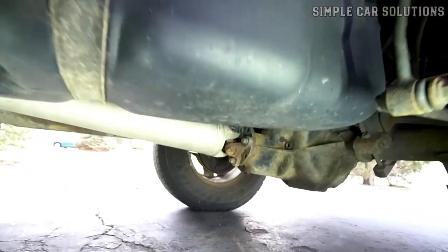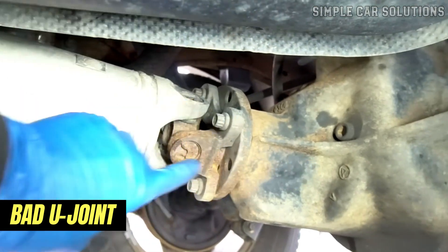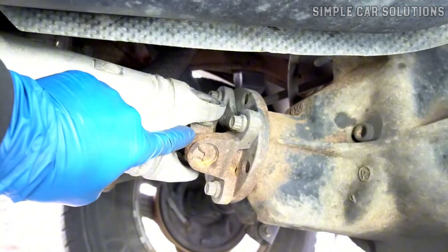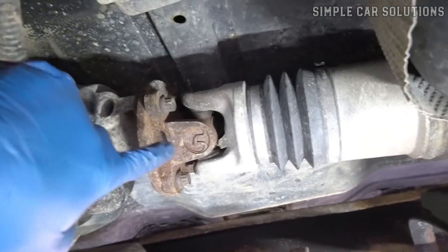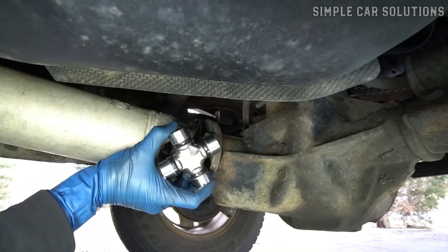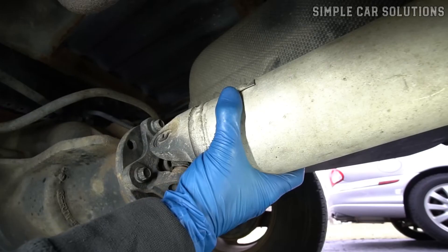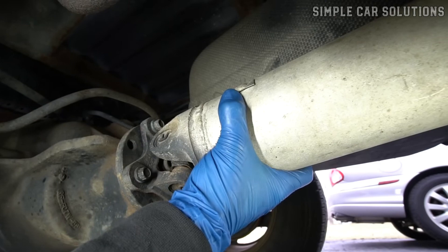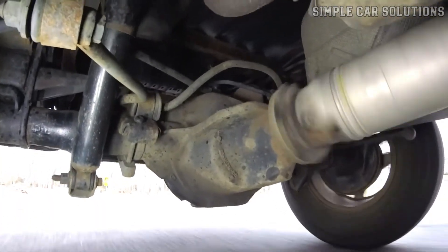For rear-wheel drive vehicles, a bad U-joint might be the culprit. U-joints connect the driveshaft to the differential and transmission, and they can cause clunking noises when shifting gears or reversing. To test for a faulty U-joint, place blocks under the tires to keep the vehicle from moving, put the car in neutral, and try to move the driveshaft by hand. If you hear clunking, the U-joint is likely the issue.